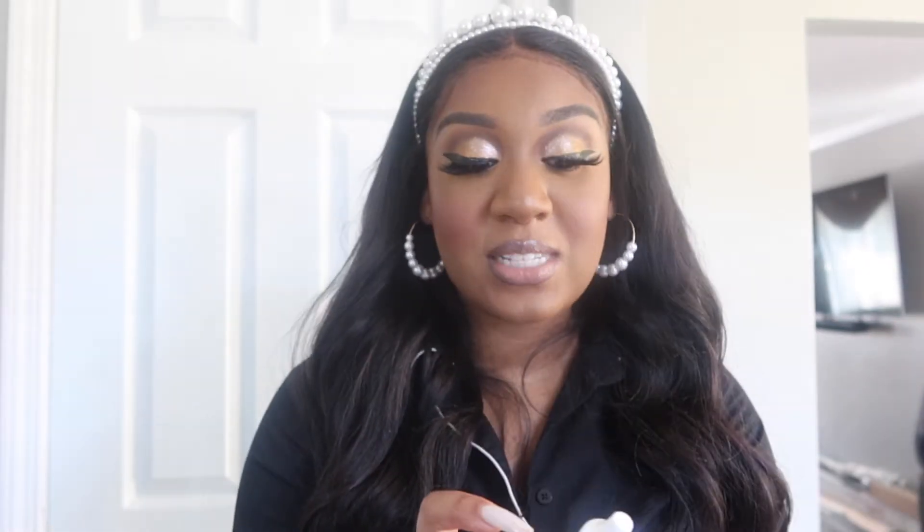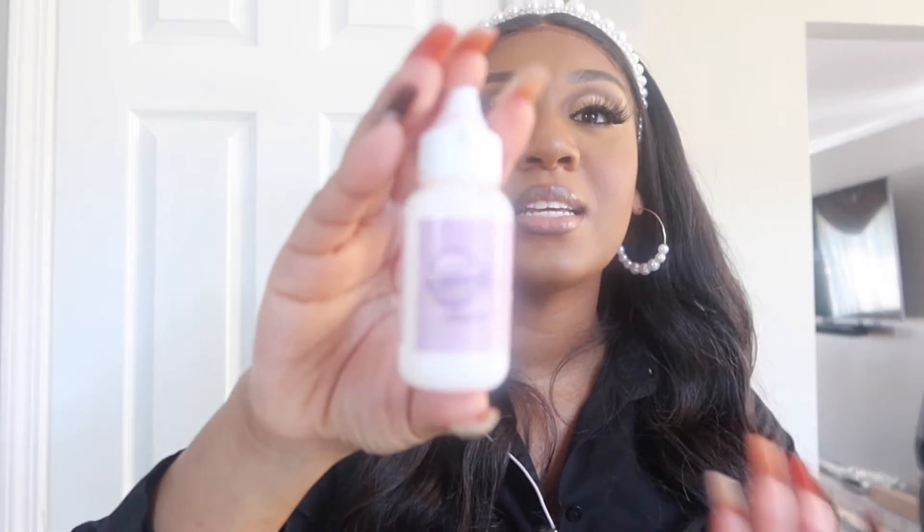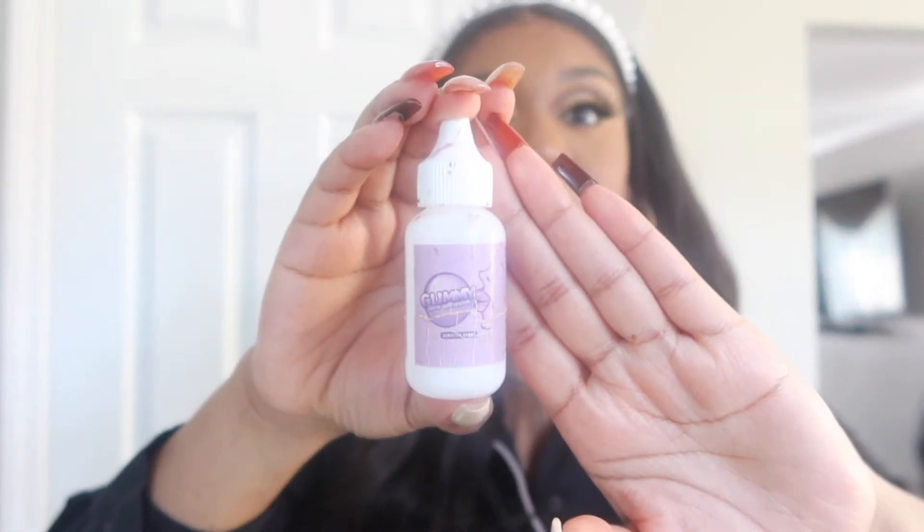The next product would have to be my lace glue right here. It's not necessarily this brand in particular, but I need a lace adhesive at all times to keep my unit on. The Gummy Glue is actually really good though — I'll link my review somewhere on screen. It doesn't pull out your edges and it's not super sticky that it makes your frontal tacky. They also have a waterproof version if you really want your frontal to stay — like if you're going swimming. If you wear a frontal, you need lace glue.